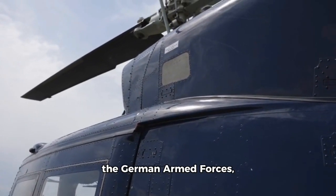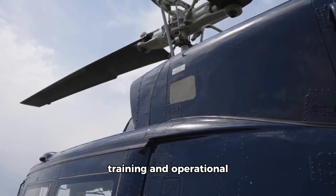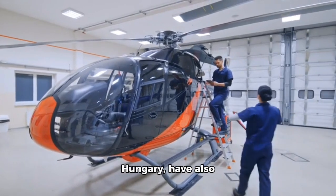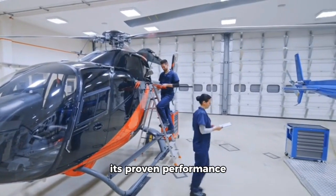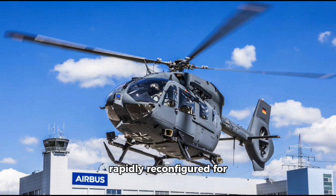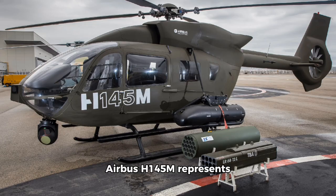The H145m is already in service with several air forces and military organizations, including the German armed forces, which use it for both training and operational roles. Other countries such as the Czech Republic and Hungary have also selected it for its proven performance and adaptability. Its multi-role capabilities make it an excellent option for countries seeking a cost-effective yet highly capable rotorcraft, from humanitarian relief to military engagements, and its ability to be rapidly reconfigured ensures it remains a valuable asset for modern militaries.